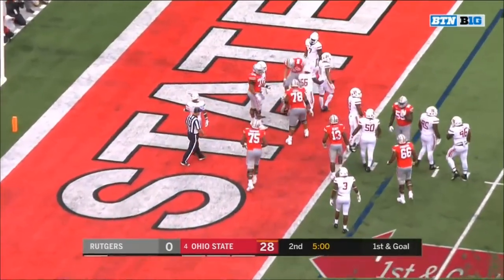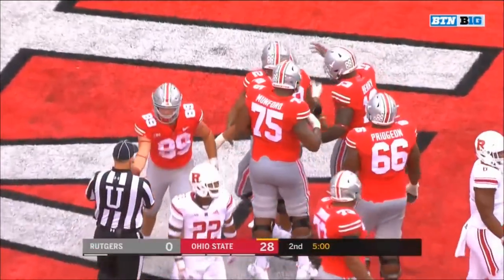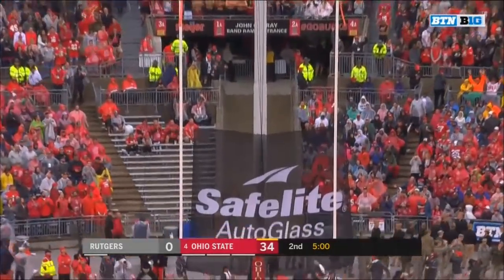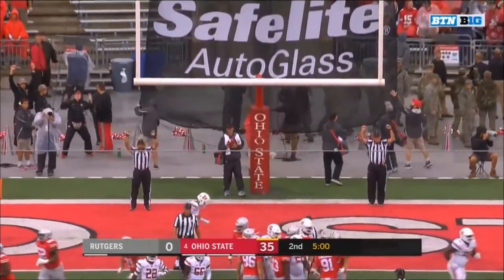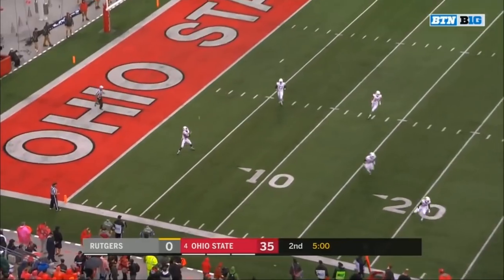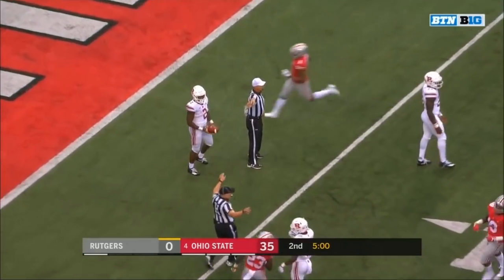Dobbins into the end zone for another Buckeye touchdown! Nurnberger's extra point makes it 35-0. Ohio State still putting points on the board in the first half, and Blackshear with a fair catch — out to the 25.